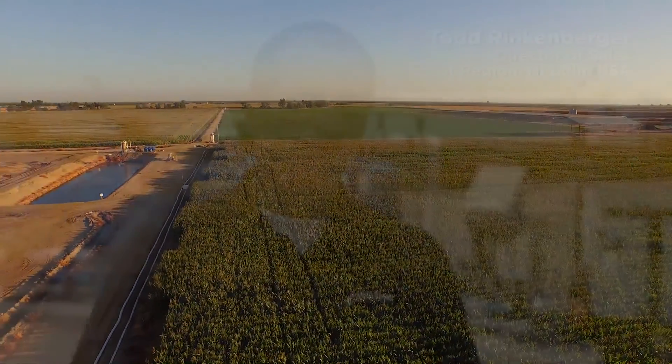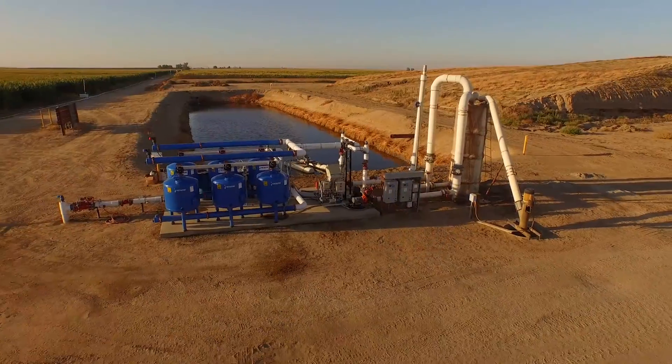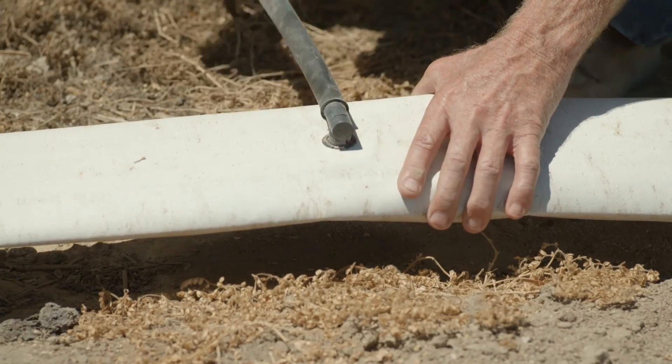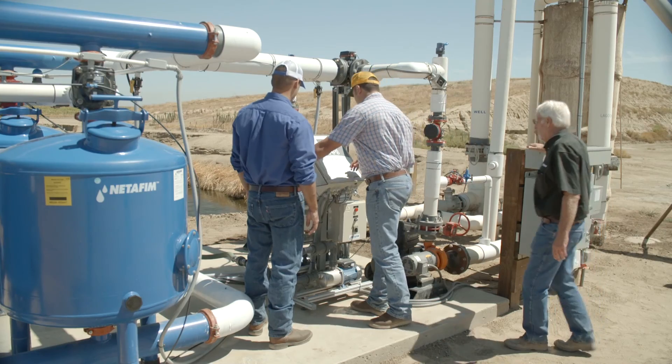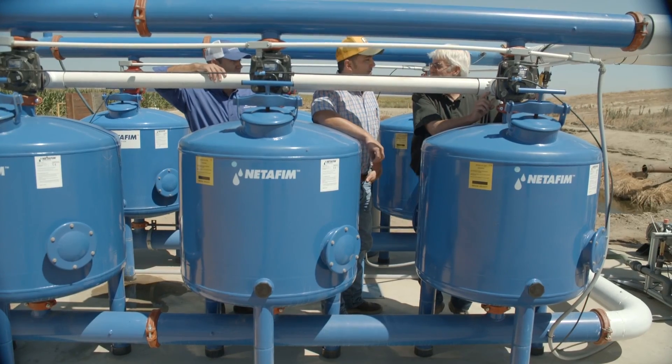We were approached by Sustainable Conservation about a year and a half ago. They basically had a vision for this project — they thought there's an opportunity for drip irrigation as a production tool to manage some of the regulatory issues that dairy farmers come up against dealing with their wastewater, and also a way to find solutions that give them more efficiency tools from a water and fertilizer standpoint.